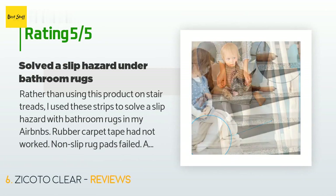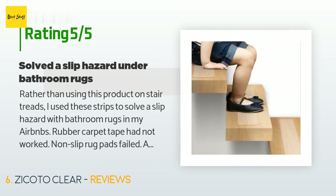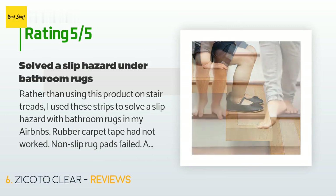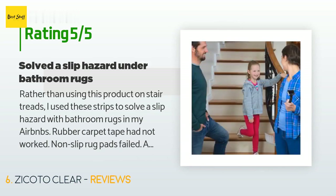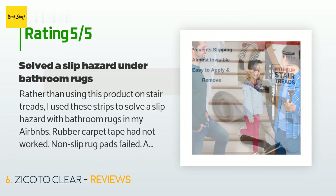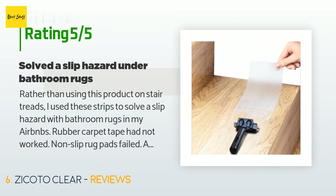This product has an average of 4.6 stars from more than 132 customer reviews. A customer said: 'Rather than using this product on stair treads, I used these strips to solve a slip hazard with bathroom rugs in my Airbnbs. Rubber carpet tape had not worked, non-slip rug pads failed, and a spray-on non-slip product worked until it got wet. I needed something that could be applied to the flooring — ceramic tile and linoleum — and something easy to clean. These were easy to apply and solved the problem for good.'